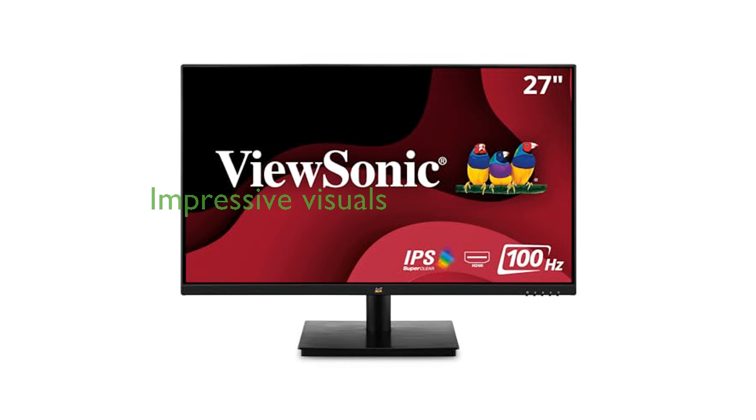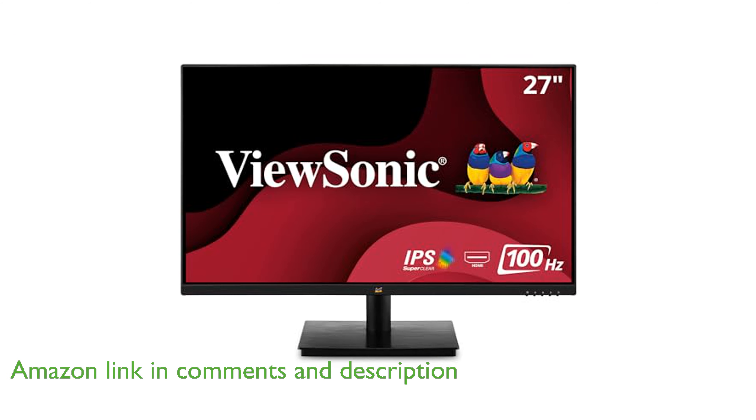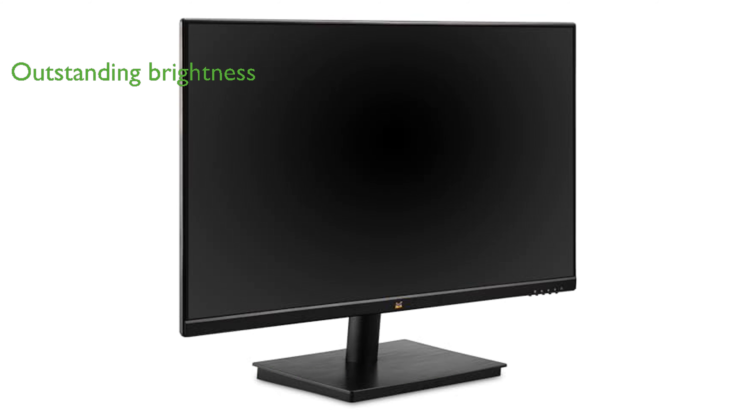The ViewSonic VA2709M 27-inch IPS monitor offers an impressive full HD resolution that ensures clear and vibrant visuals for any task. With its SuperClear IPS panel technology, this monitor delivers outstanding brightness and contrast from almost any viewing angle.